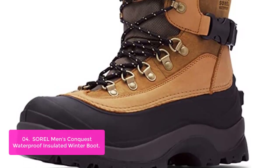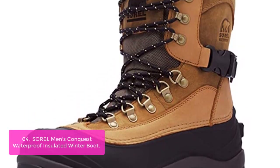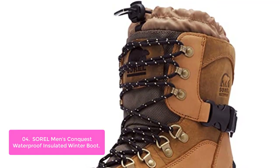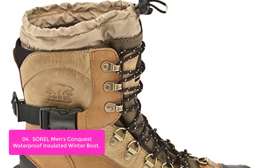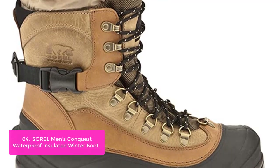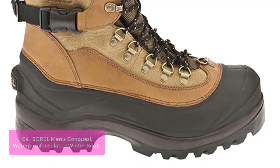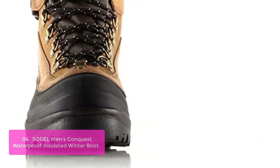List number 4: Sorel Men's Conquest Waterproof Insulated Winter Boot. A rugged and durable waterproof boot to keep active feet warm, secure, and dry in extremely cold weather. Featuring seam sealing, a built-in gaiter, a molded EVA comfort footbed, a grippy outsole, and 400-gram ultra-insulation.